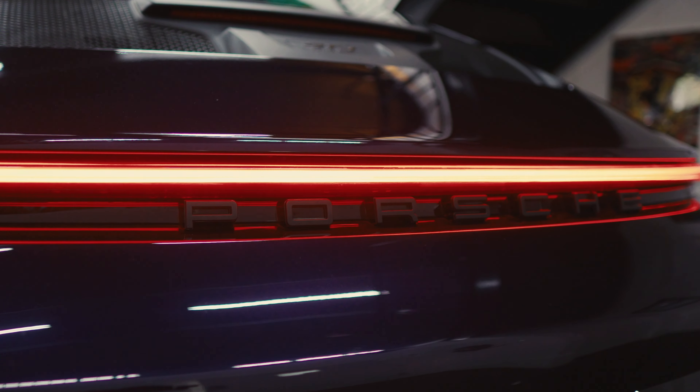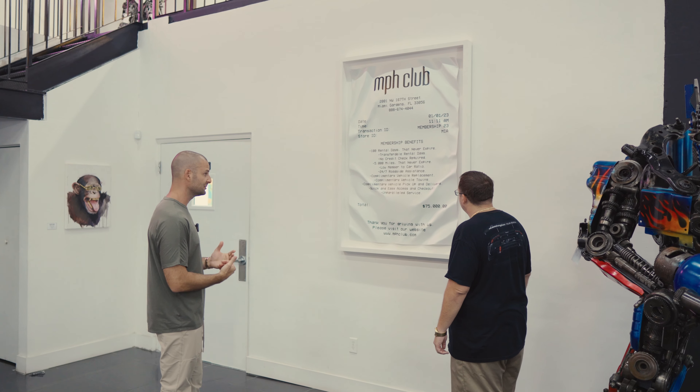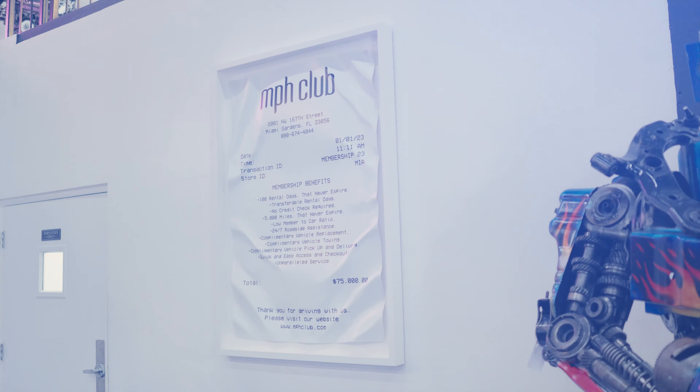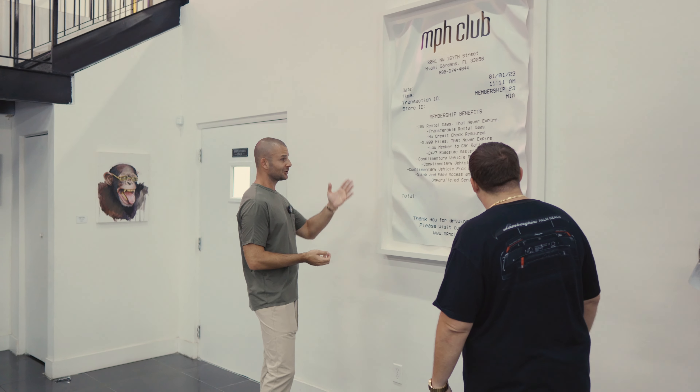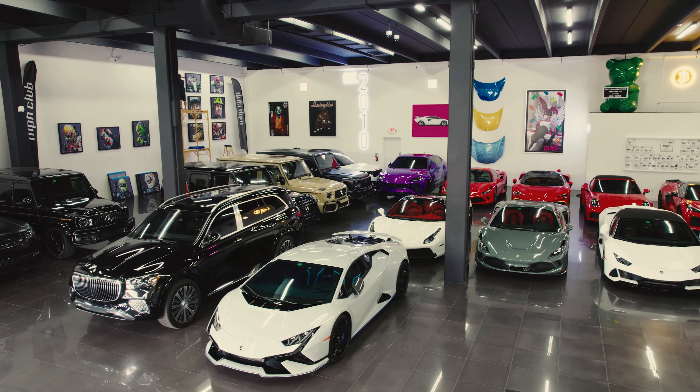Just debating on which one to get. As you can see, we have a lot of really cool art around the whole facility — we're also an art gallery and we sell really amazing, very unique art. This one specifically is a custom piece made for us by Daniel, whose Instagram is 'I'm Addictive.' He made this one-off piece, and it's actually a receipt to our membership. When you purchase a membership, you get this really cool piece. It's a $75,000 membership that gets you a hundred rental days of any car in the fleet — the days never expire. Over 85 cars in our fleet currently, and this is maybe 30 cars in here.